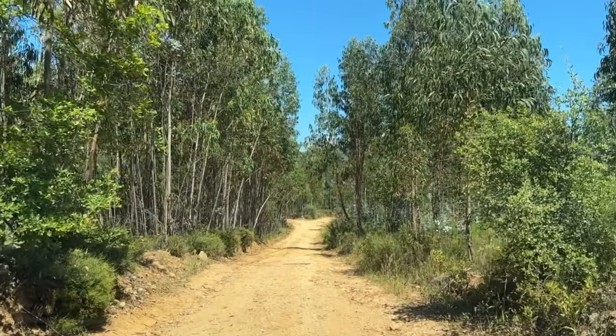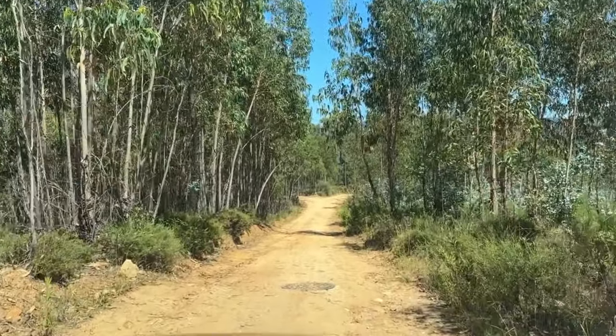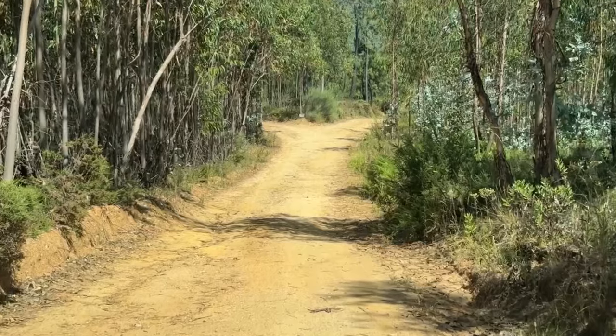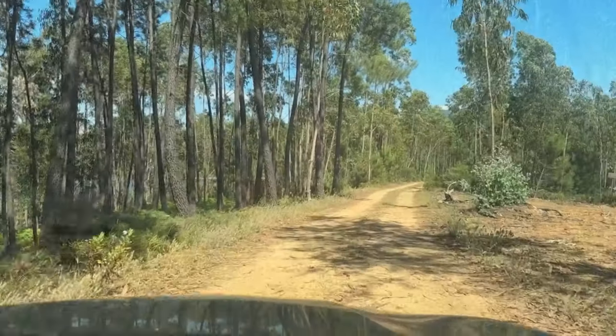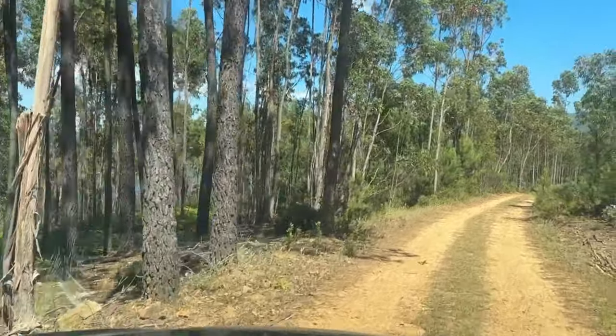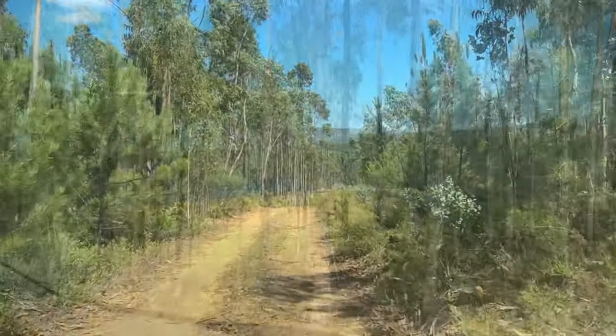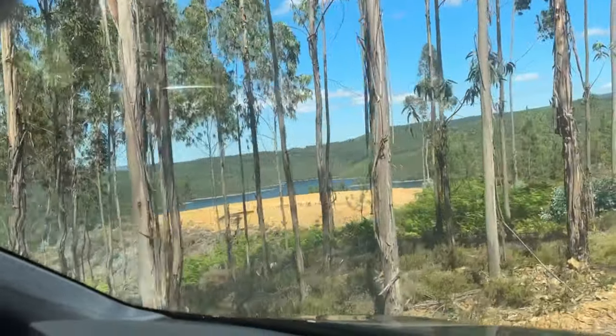We're driving down a dirt road to get to a little river beach area that we haven't been to yet. It's looking pretty rough — it's actually rougher in real life than it looks in the video. You can see we're getting close to the river through the trees. It's a bit too rough to drive on, unless you go to four-wheel drive. Yeah, you can see the river — look at that.